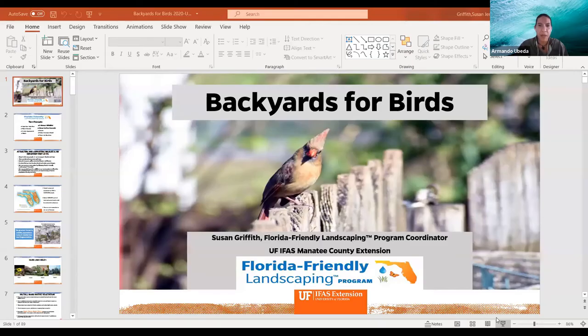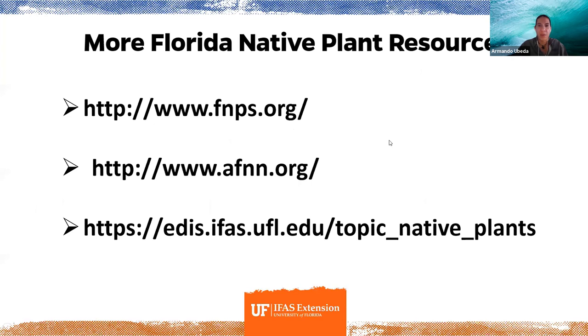Another question: can man-made snags be used — for example, could an old Christmas tree be buried in the ground to serve as a snag? Yes, as long as it's made of completely natural materials, an old Christmas tree would be fine. It would decompose more rapidly than a rooted snag, but it might be a good way to recycle a Christmas tree for as long as it lasts.